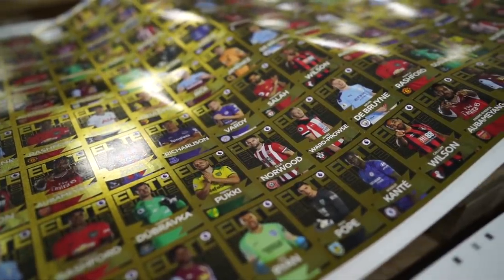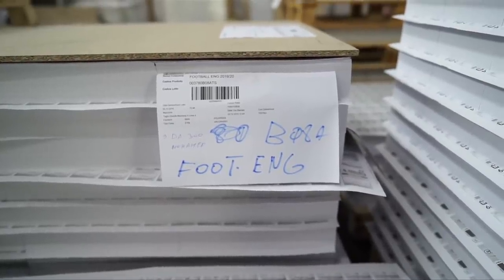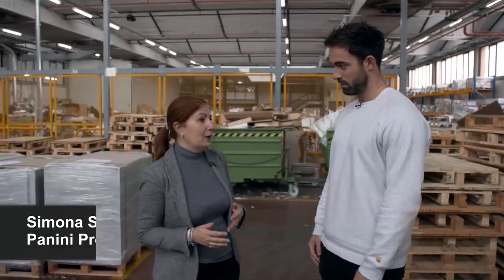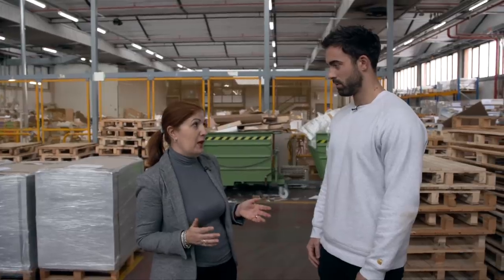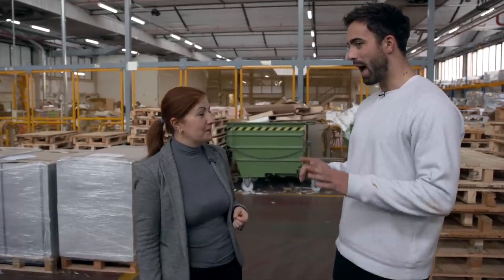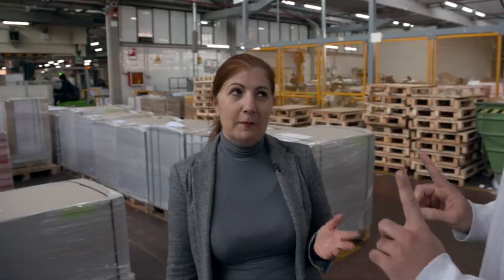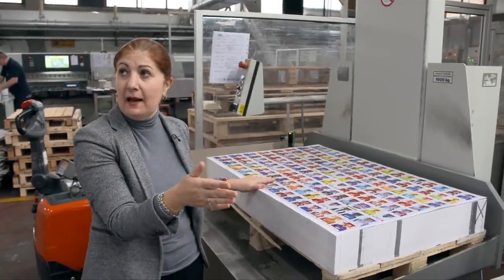We are in the production department of Panini, where the stickers are made. There are about 120 people who normally work here. And here are the main steps for production: we have the big cut, we have the mixing, and after we have the packing of stickers. So how many stickers get made here in one day? It depends on the period, but normally we're doing about four or five million packets per day. The first step is the big cut.